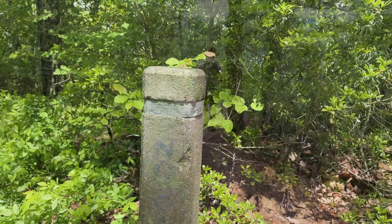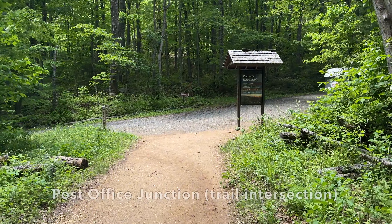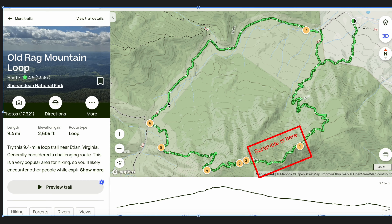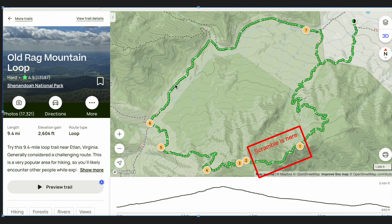This entire hike is pack in and pack out — there are no trash cans or bins anywhere, so if you have a snack or a sandwich make sure you put it back in your pack and take it out with you. After leaving the side trail from the summit back to the main trail, you'll make a right and begin your descent down the saddle trail. For the next two miles you'll continue down switchbacks and steps through the forest, passing the Bird's Nest Shelter and then the Old Rag Shelter, until you make it to Post Office Junction.